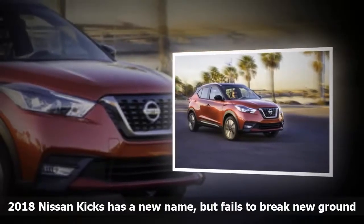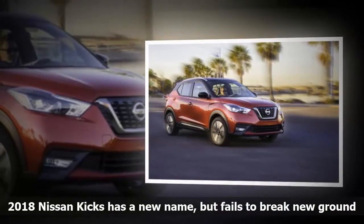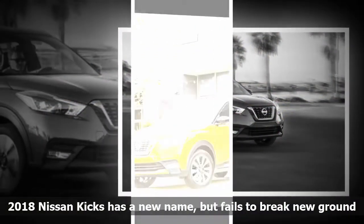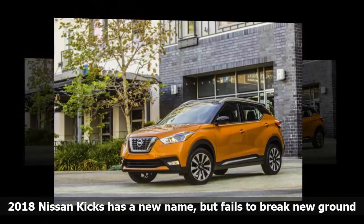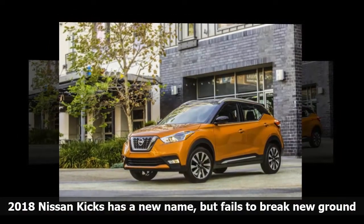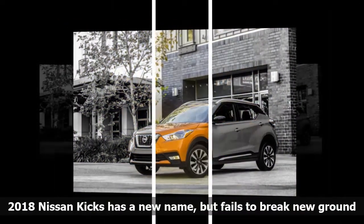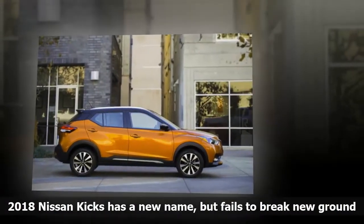Nissan is determined to ride the crossover popularity wave. The Japanese automaker already has two small crossovers in the form of the Rogue and Rogue Sport, but now it's adding a third, even smaller model as a de facto replacement for the polarizing Juke. The 2018 Nissan Kicks will likely be more practical than the model it replaces, but also less distinctive.